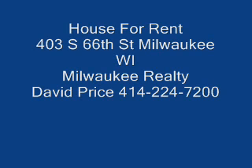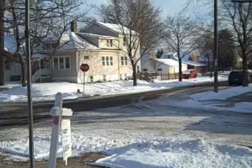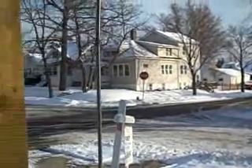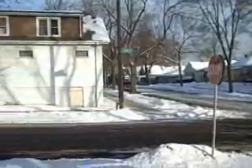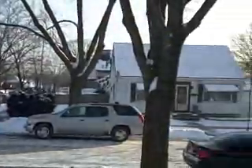Milwaukee Realty. Hi folks, David Price here at Milwaukee Realty. Today we're going to take a look at 403 South 66th Street, on the corner of 66th and Adler.